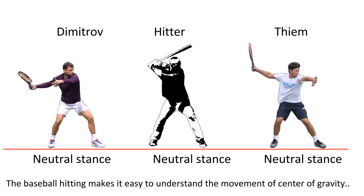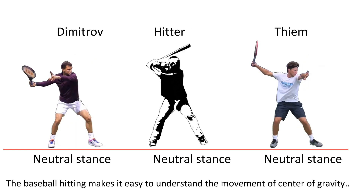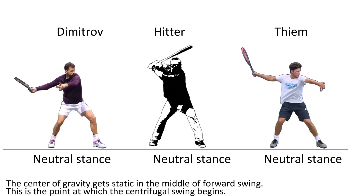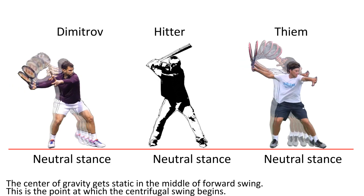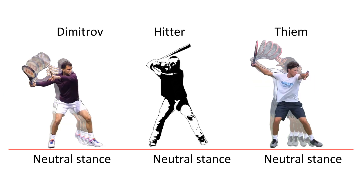The base bulleting makes it easy to understand the movement of the center of gravity. The center of gravity becomes static in the middle of the forward swing — this is the point at which the centrifugal swing begins.